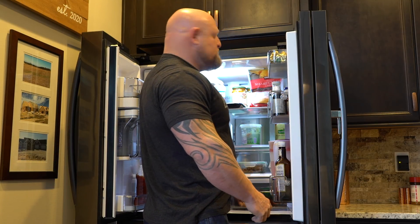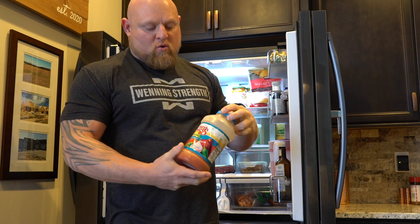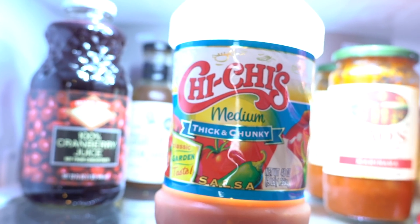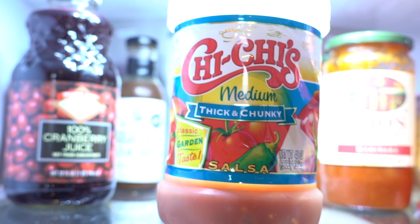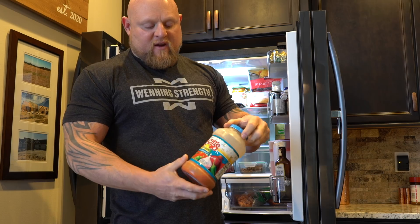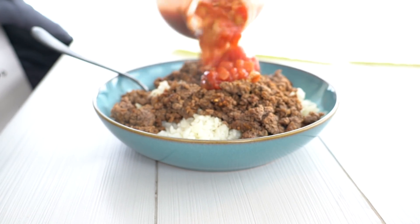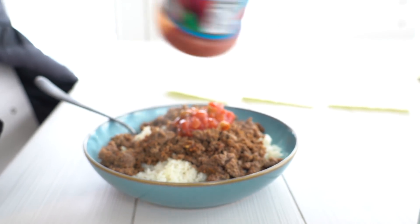The next big go-to is salsa. I'll use Chi-Chi's, or I like to get the ones in glass containers, but Chi-Chi's salsa is amazing. The restaurants went out of business long ago, but the salsa is still around. The thick and chunky medium salsa — you put this on top with a little bit of cheddar cheese on your beef and rice, and now you've got kind of a Mexican dish.